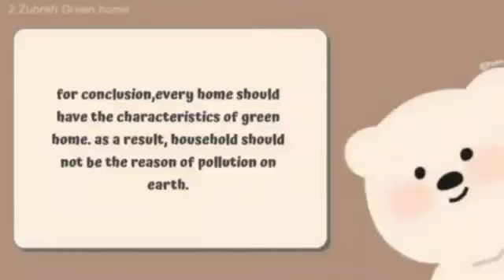In conclusion, every home should have the characteristics of Green Home. As a result, households should not be the reason for pollution on earth. Thank you.